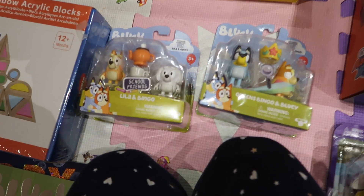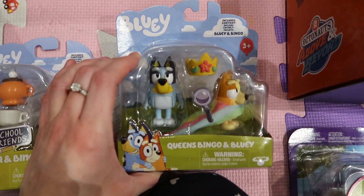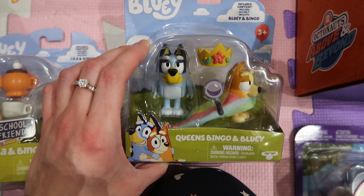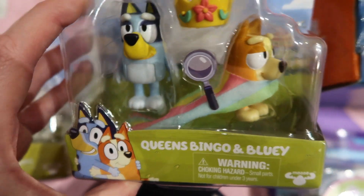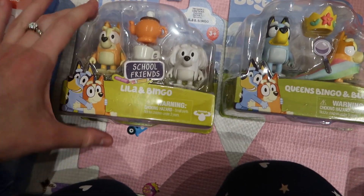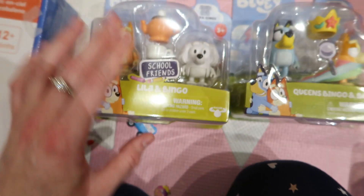Moving on — next is Bluey figures. This one is Queen Bingo and Bluey, they come with a crown and a piece of material. Big Bluey fans in this house, we love Bluey. This one's Bingo and her little friend, and they've got a little teapot and cups. Looks so cool.